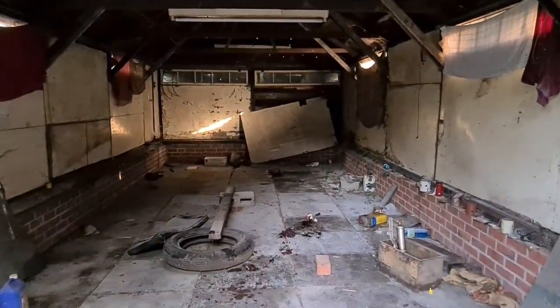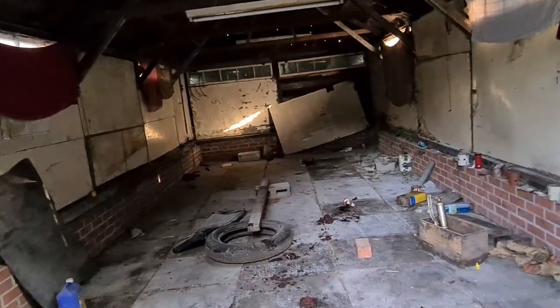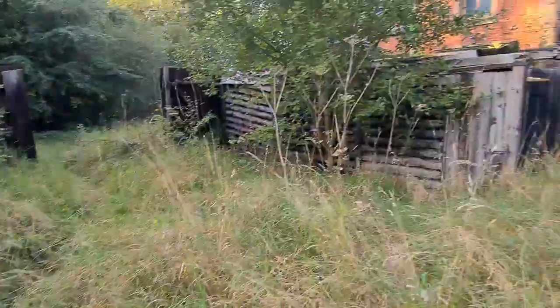Another empty garage - there was a nice car in there once, back in the day. Not now. Good old house.